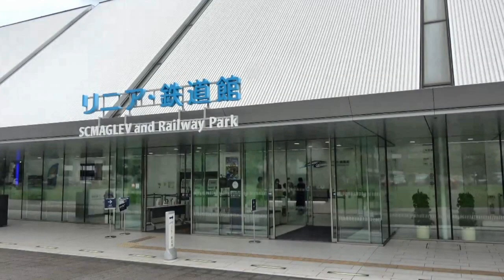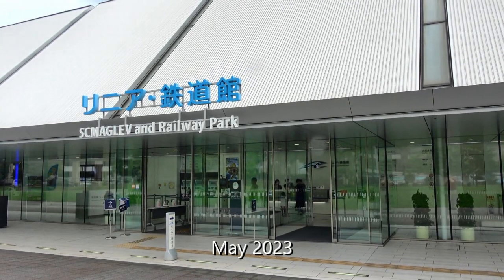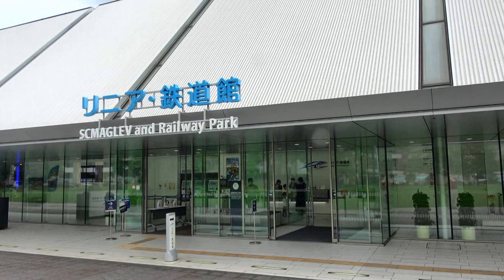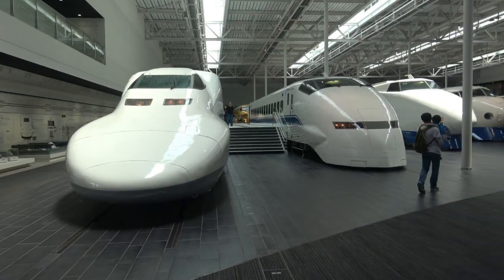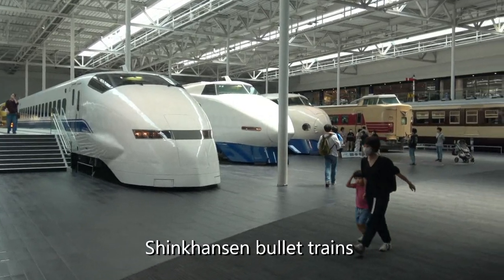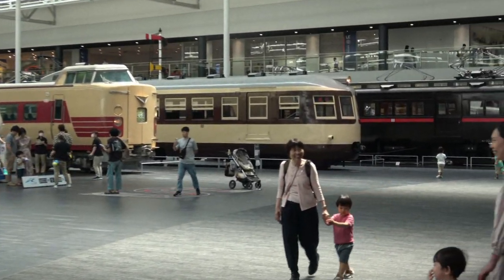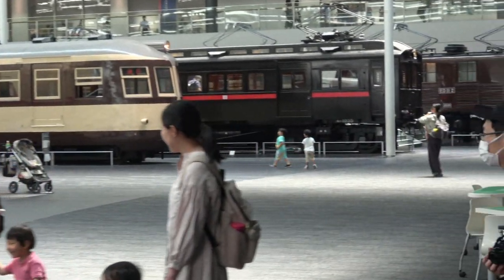The SC Maglev and Railway Park in Nagoya gave us an excellent overview of the railroad industry in Japan. At one end we're looking at some of the engines that pull the Shinkansen bullet trains that the country is so famous for. The other end features older locomotives and even trolleys.